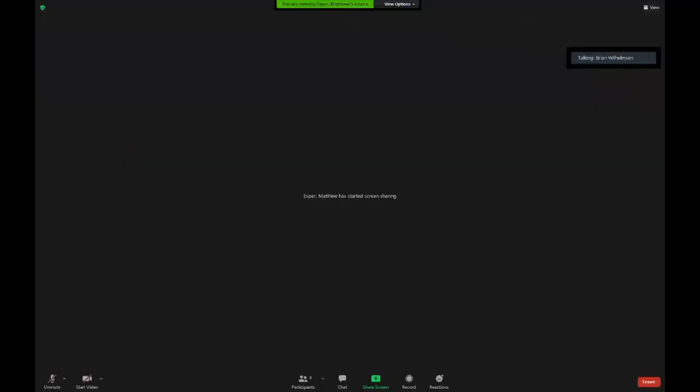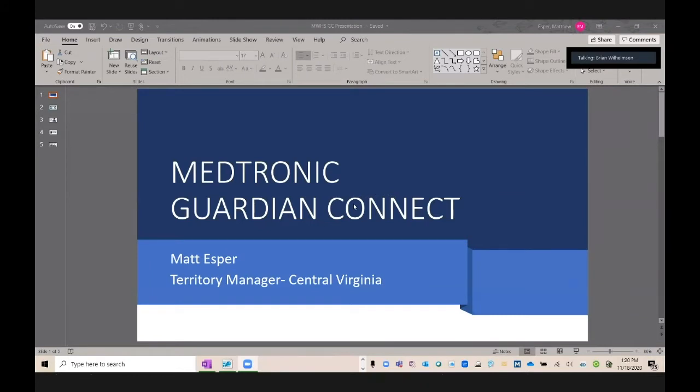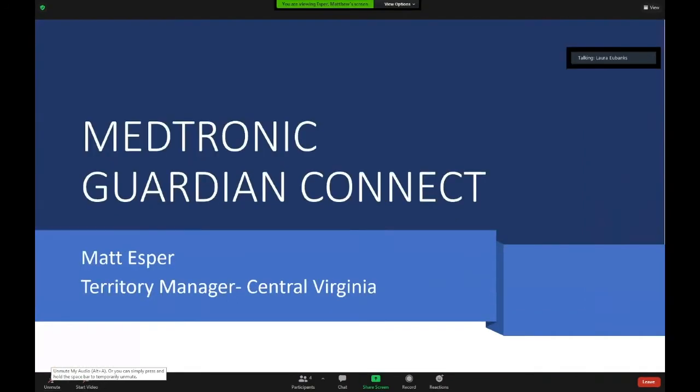Now we're moving on to our next presenter — Matt Esper from Medtronic Guardian Connect. Matt has had type 1 diabetes for about 35 years, diagnosed at 13 months old. He grew up in Massachusetts and now lives in Virginia. He's married with two daughters and has worked for Medtronic for eight and a half years in various roles. He's proud to work for a company that meets patients wherever they are on their diabetes journey.